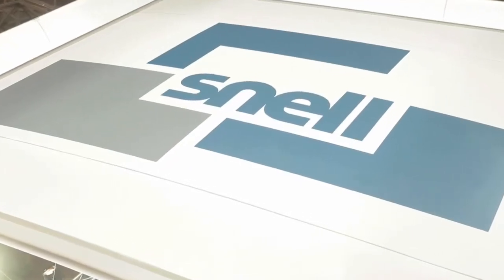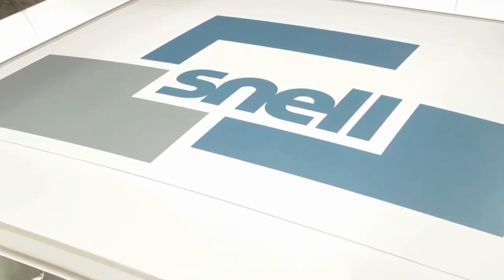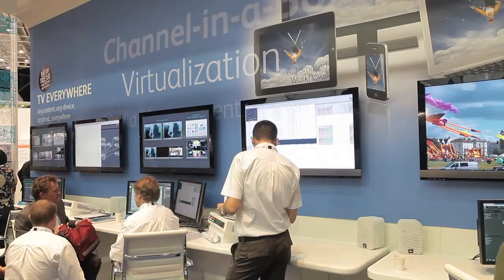I'm Paola Hobson, a senior product manager at Snell. We have a number of new announcements at the show for our Momentum and ICE products. Momentum is Snell's media asset management system, and we've got a whole new look and feel for Momentum along with a number of additions to the functionality and features that Momentum offers.